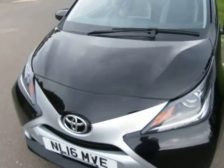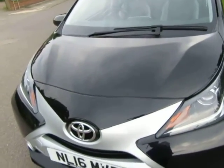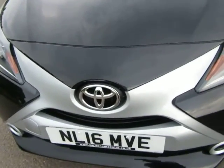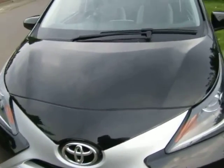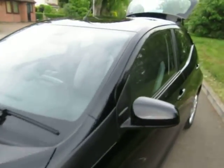I hope while you're looking around you'll see that there's no dents and scratches on the car. We always try and present our cars as best as we can, and this certainly looks a well-presented car.